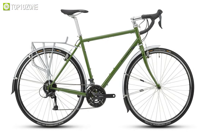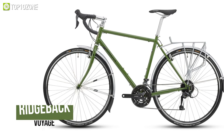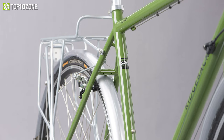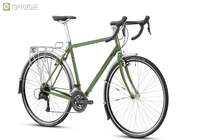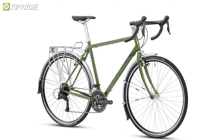Ride long distances or hit the local streets regularly with the Ridgeback Voyage, a touring bike that is always ready for your next adventure. This workhorse's heart is designed with touring-friendly geometry and Reynolds 520 chromoly steel frame, which is robust and comfortable for long journeys as well as congested highways.